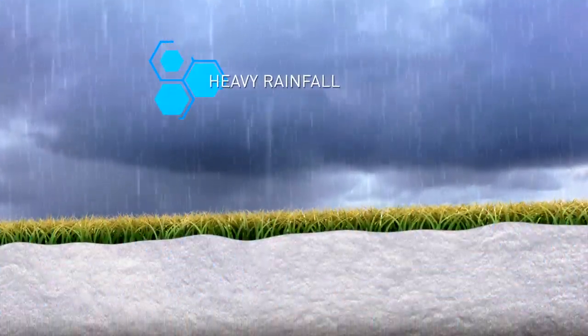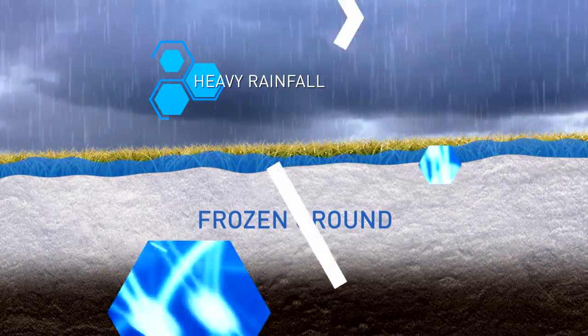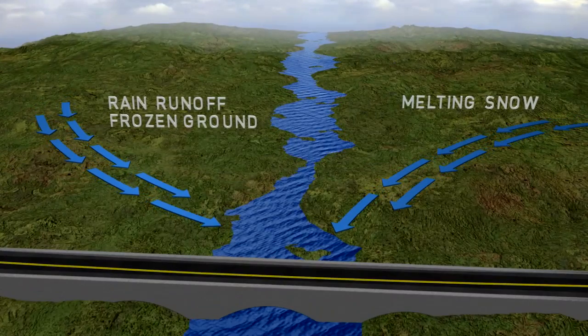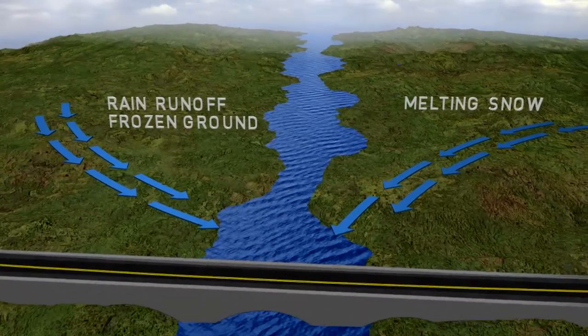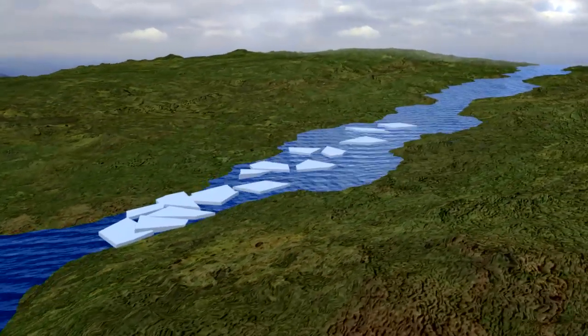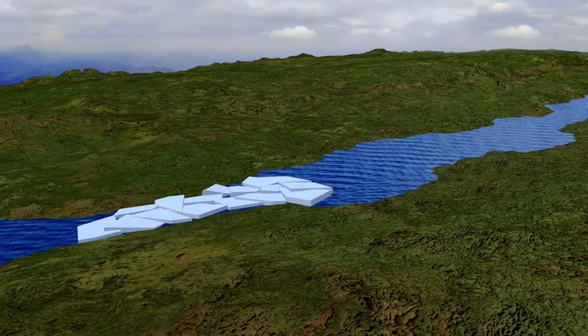Number two: rainfall. Spring means the arrival of more rain; however, early in the season the ground is still frozen. The rain that falls has nowhere else to go but straight into our rivers, increasing the water levels. It can also rapidly speed up ice and snow melt along riverbanks, allowing ice to flow quicker and eventually build up in narrow areas, leading to upstream flooding.